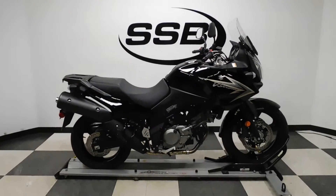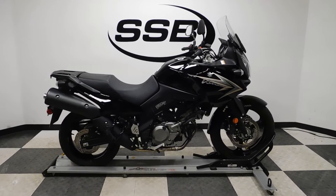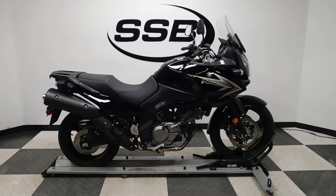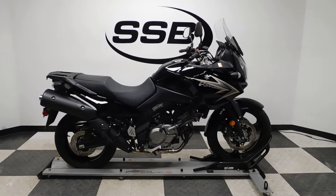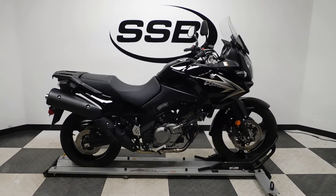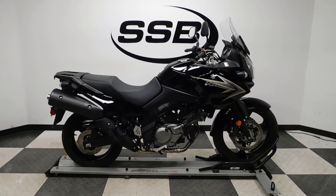This V-Strom 650 will be going through our pre-sale inspection. It will also come with our 30-day, 1,000-mile limited warranty, and as long as you own this bike from us, you will get a discount on your parts, your labor, and your accessories. Thank you for shopping SimplyStreetBikes.com.